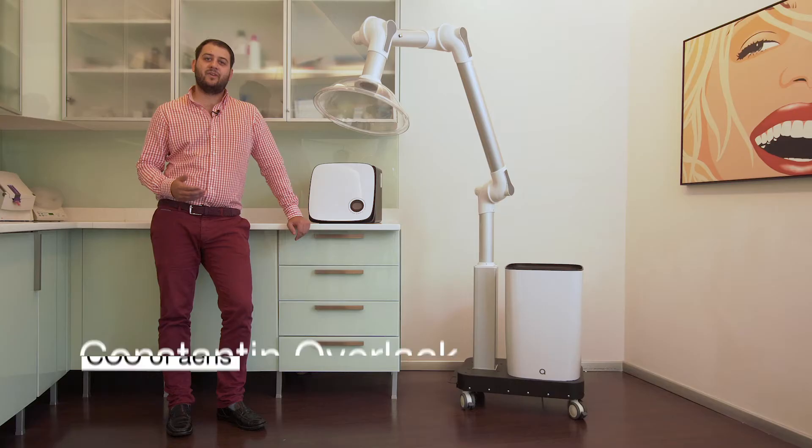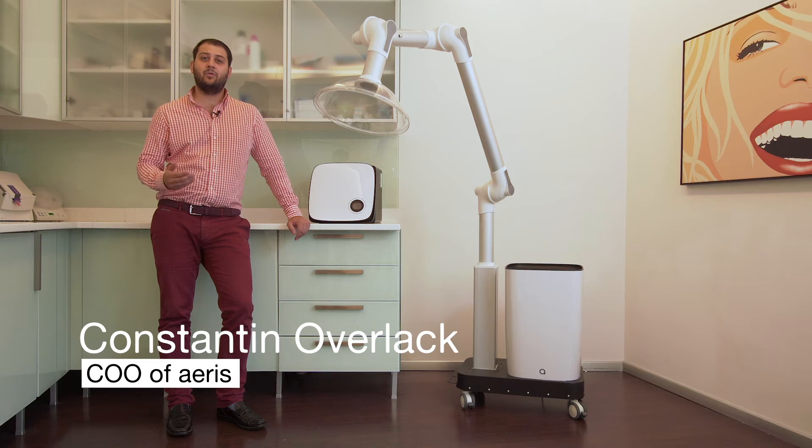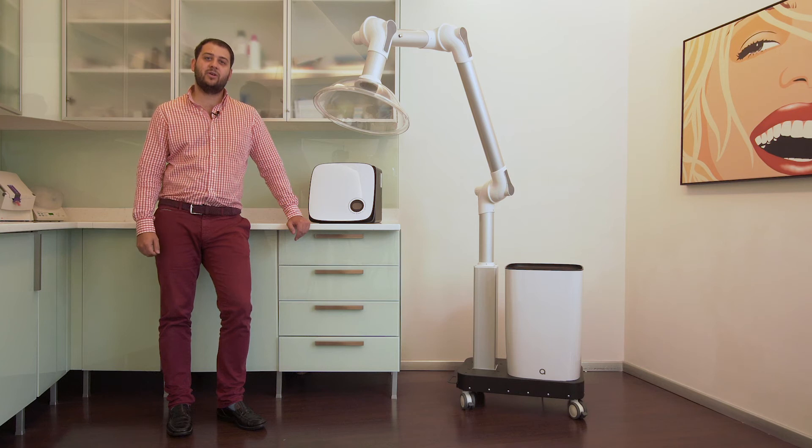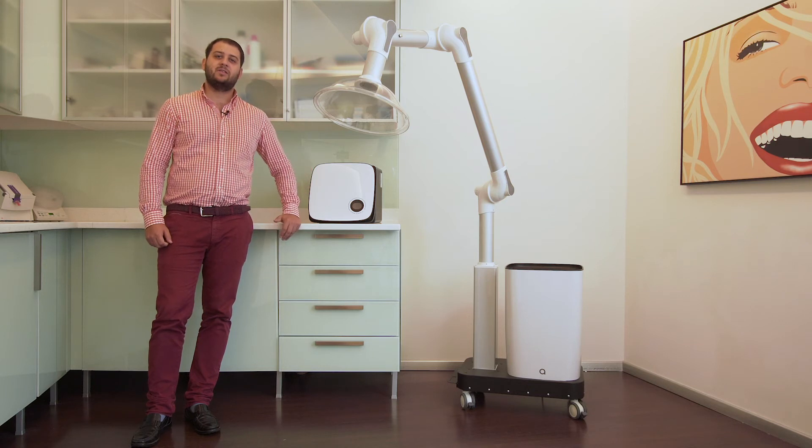In order to address viruses and bacteria that are not airborne yet have settled on the surfaces of the surgical room, we have decided to integrate a plasma generator into our medical infection control unit. Our plasma generator has successfully been tested on the bird flu and the swine flu.